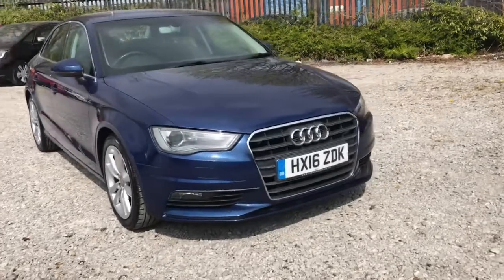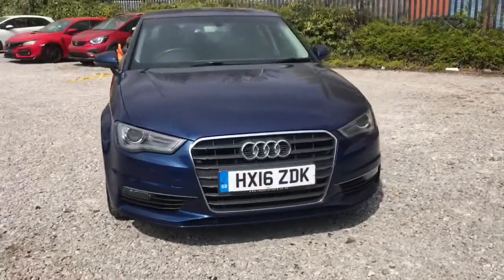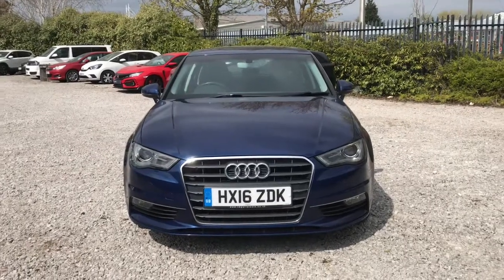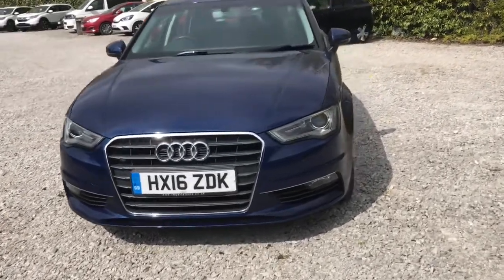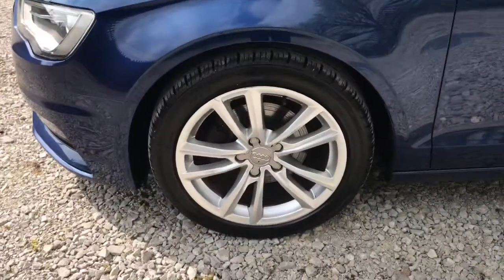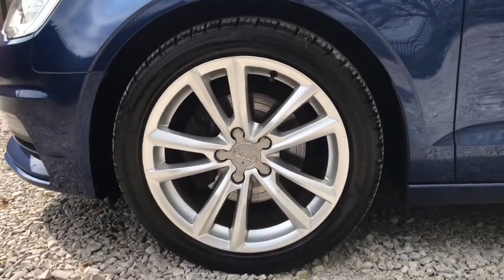Looking at the front, it will have daytime running lights and headlight power wash. Looking to the side, it has 17 inch 5-arm alloy wheels.